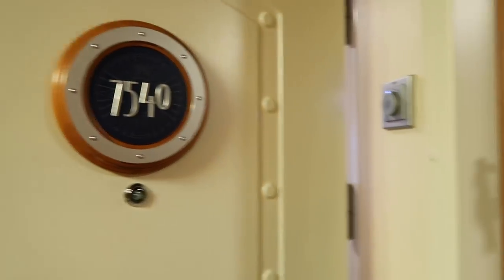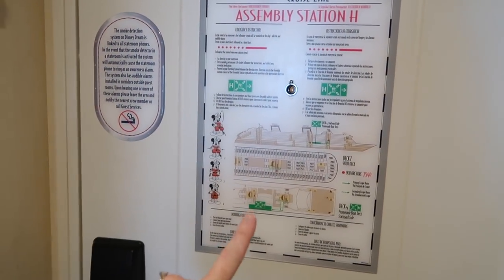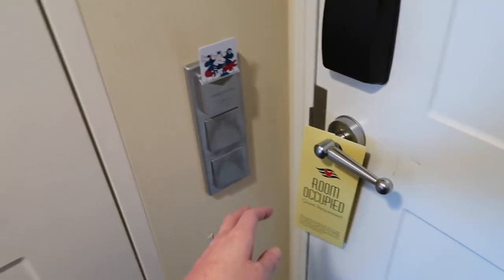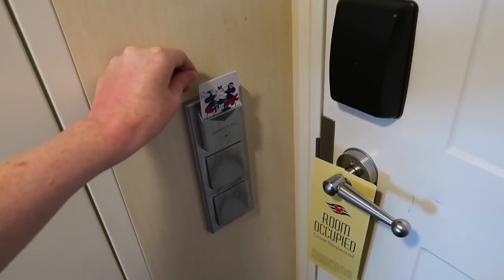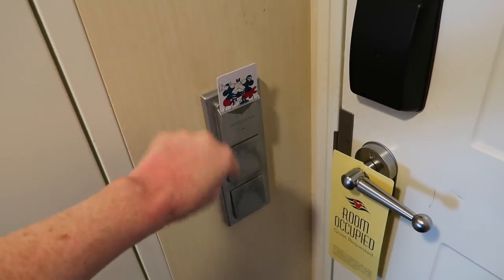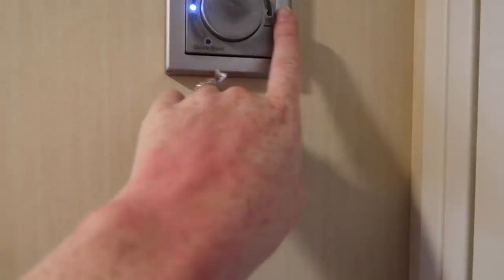This is stateroom 7540 on the Disney Dream. On the back of the door there is emergency information you'll need for the first day of your cruise to know where to go for the safety drill. There is also a room occupied sign. This slot is for your Key to the World card or any other card - I ordered mine off Etsy - to turn the lights on. You stick it in and it activates all the lights. This is the air conditioning unit; you turn it to be hot or cold.